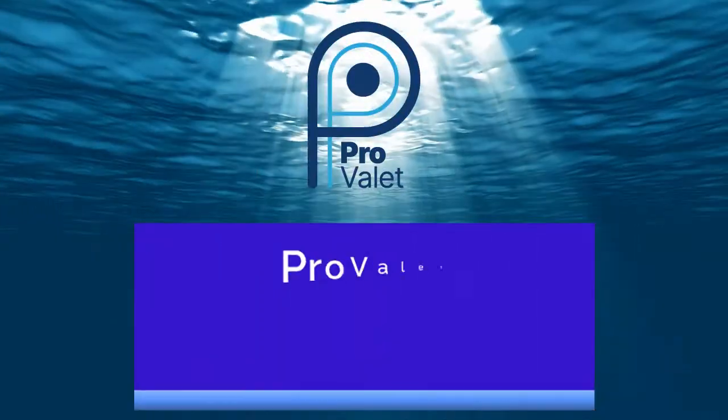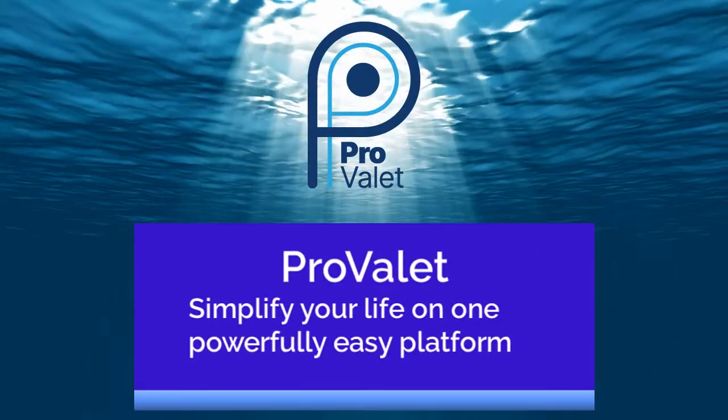Number two, how much does it cost? That's the best part — it's built in. It's free. So listen, come check us out. Get a demo, sign up today. We'll see you out there. Thanks.